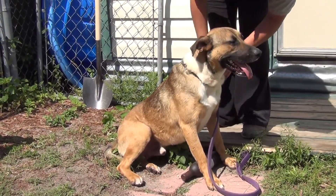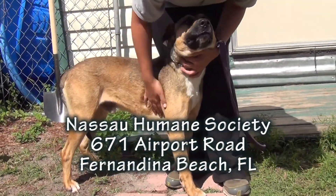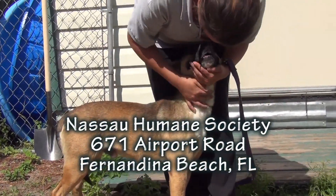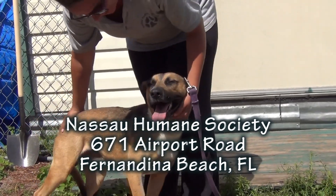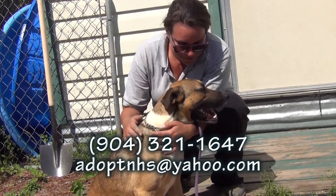You'll be doing a great thing for a great dog, giving him a new life. Please come see Juke at Nassau Humane Society, 671 Airport Road in Fernandina Beach, across the street from the airport. You make a huge difference in the life of a really nice dog. Please come see Juke.